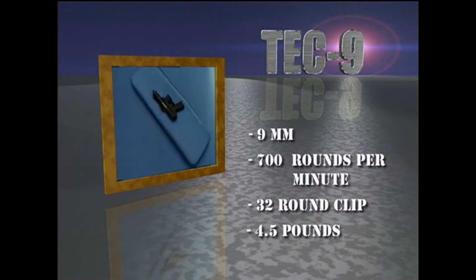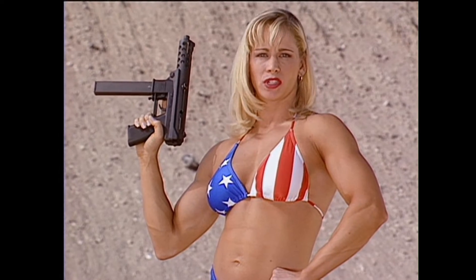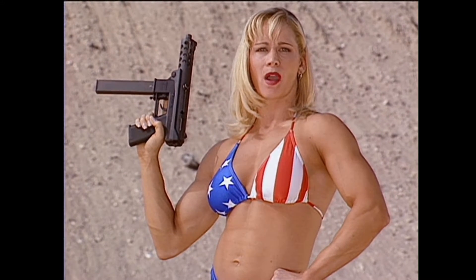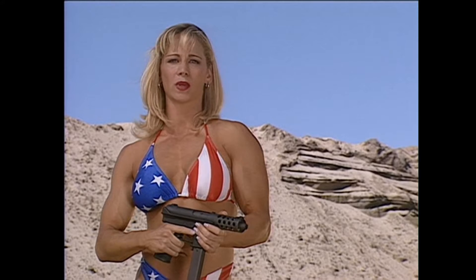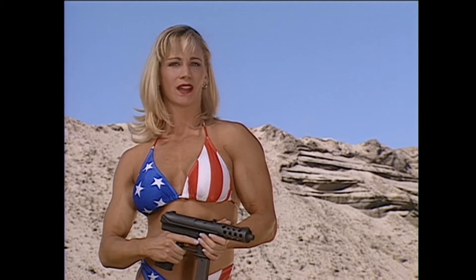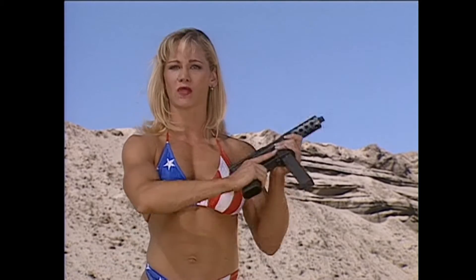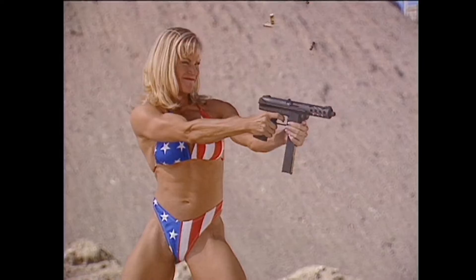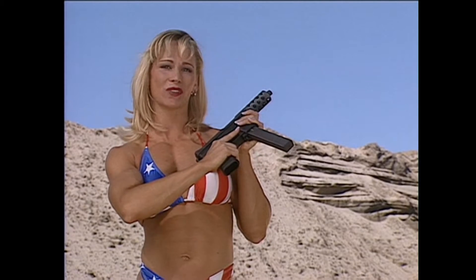The popular Tech-9 is designed after the Russian KG-99 submachine gun. It boasts 32 rounds of 9mm firepower and can spit bullets at a rate of 700 rounds per minute. Made in America, the Tech-9 is most often used by police SWAT teams and military personnel. Because it's both compact and lightweight, the Tech-9 acquires its target with ease, making this little brute the perfect choice for home defense.